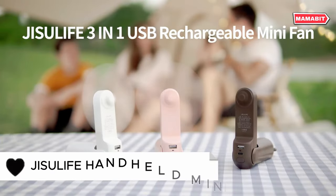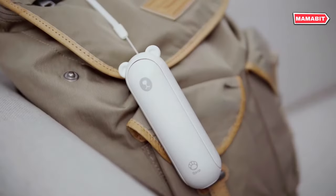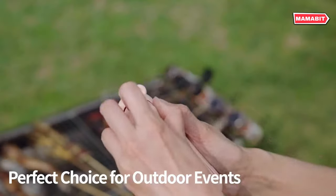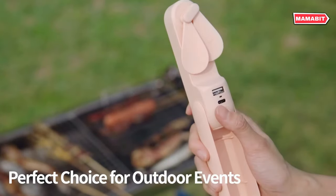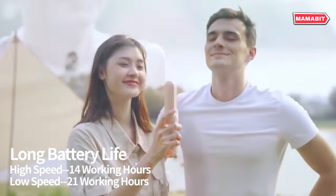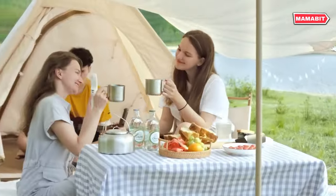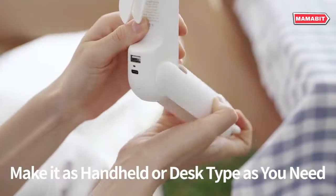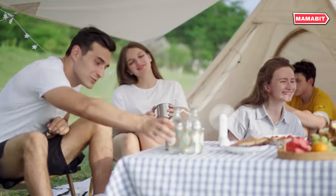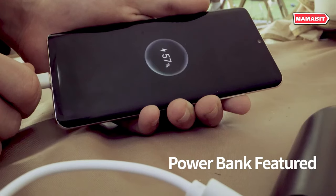This versatile device combines a fan, flashlight, and power bank in one compact package. Beat the heat with up to 19 hours of cooling power on a single charge. It's perfect for travel, concerts, and outdoor adventures. Recharge conveniently via USB, ensuring you're always ready for whatever the day brings. Its unique palm-sized design fits easily into any bag or pocket. Stay cool without weighing yourself down. More than just a fan, it doubles as a backup power bank to keep your devices charged on the go.